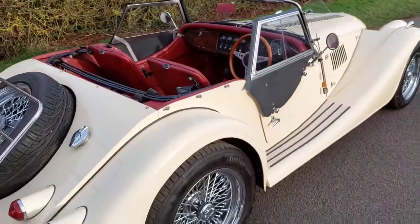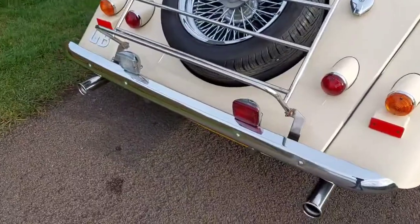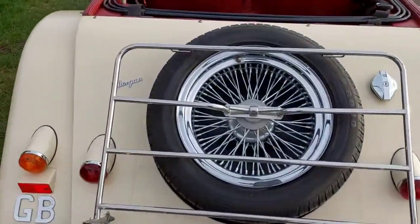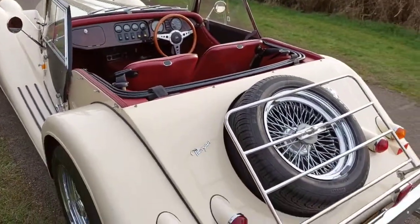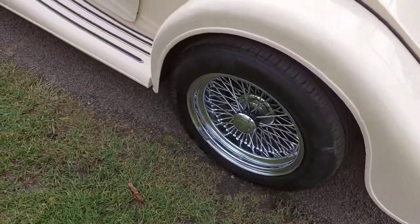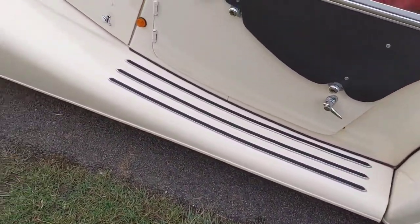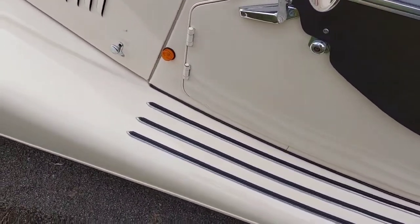Paperwork is very good, luggage rack with GB badge just on the side there. Round door mirrors, chrome interior mirror, and wind deflectors on the outside. Just a small chip or mark on the passenger door just at the bottom there.